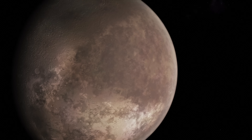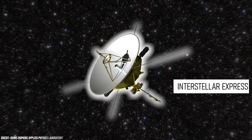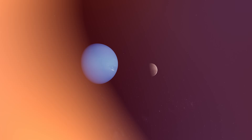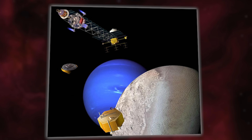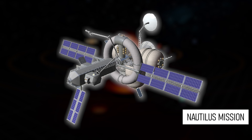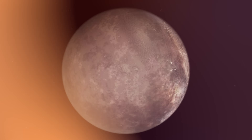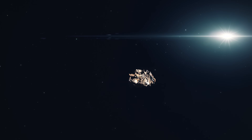Today there is no active mission program for visiting Triton, but some mission concepts have been proposed. The Interstellar Express — a pair of probes from the China National Space Administration — would be designed to explore the heliosphere and fly by Neptune and Triton. Another proposal is the Neptune Odyssey mission, a Triton-centric orbiter that would launch in 2033 and reach the Neptune system in 2049. A more economical concept is the Nautilus mission, an orbiter that would launch in August 2042 and arrive at Triton in April 2057. As you can see, the missions currently planned for Triton continue to contemplate journeys of more than a decade, because Triton is an extraordinarily distant place.